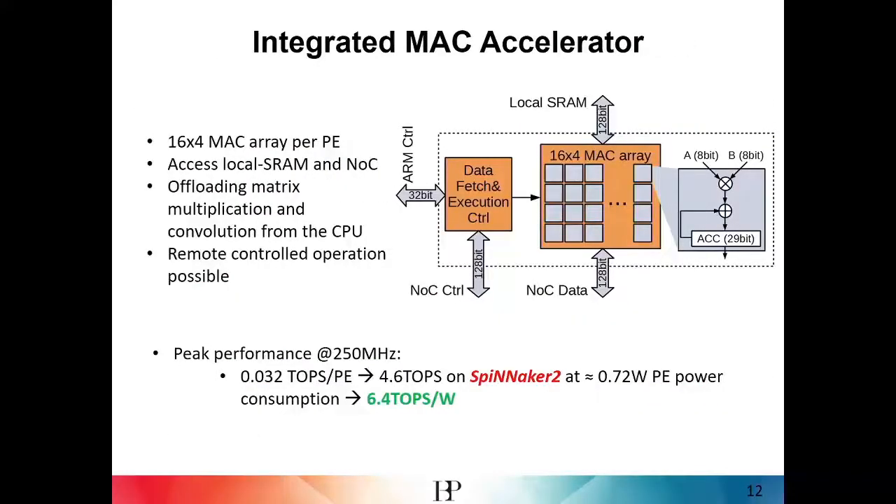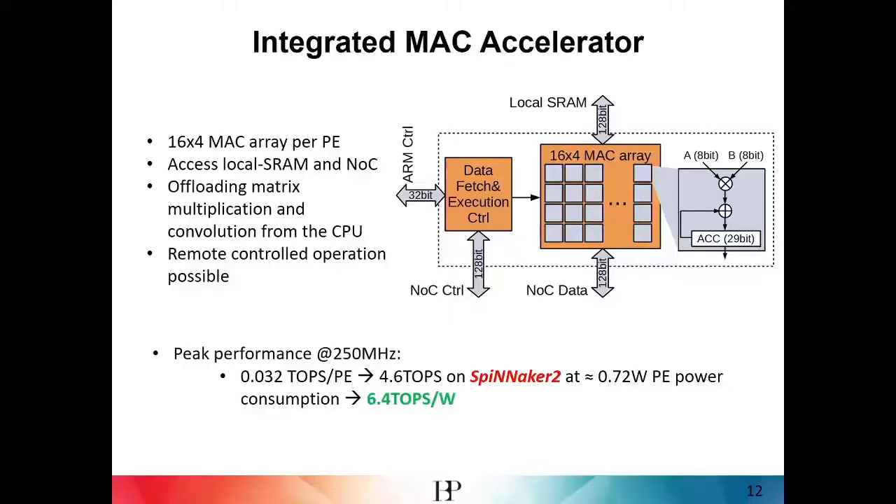We also have an integrated MAC accelerator — a multiply-accumulate array of 16 by 4 MACs — which can offload convolutions and matrix multiplications from the CPU. When operating at the minimum energy point, we expect energy efficiencies of up to 6.4 teraops per watt for Spinnaker 2, making this very interesting for mobile applications that support machine learning.